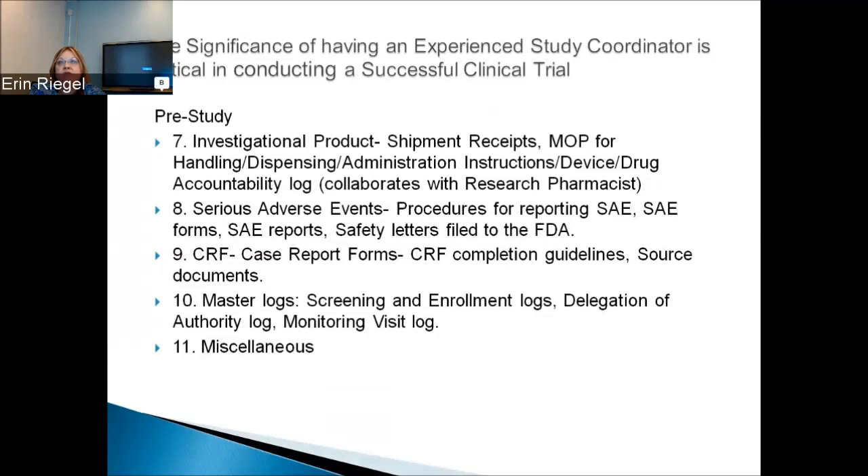There's a section for how to complete the CRF — many times these are electronic. Also include a copy of the source documents. You should have a section for master logs, meaning screening and enrollment logs, the delegation of authority log, monitoring visit log, and a miscellaneous section.